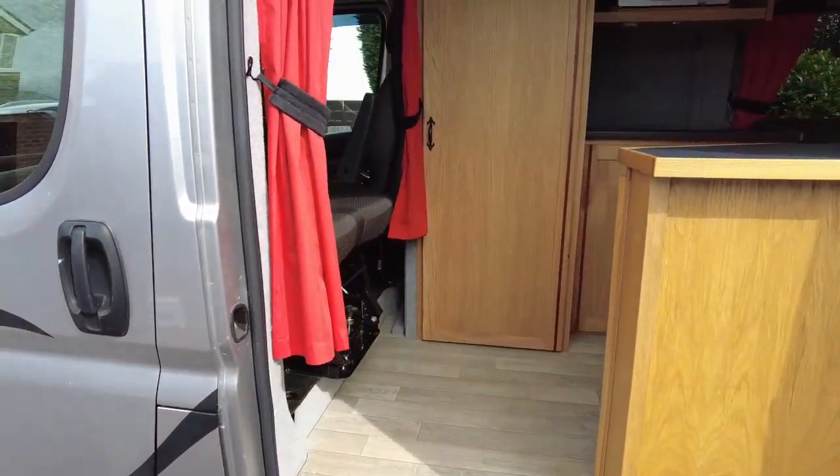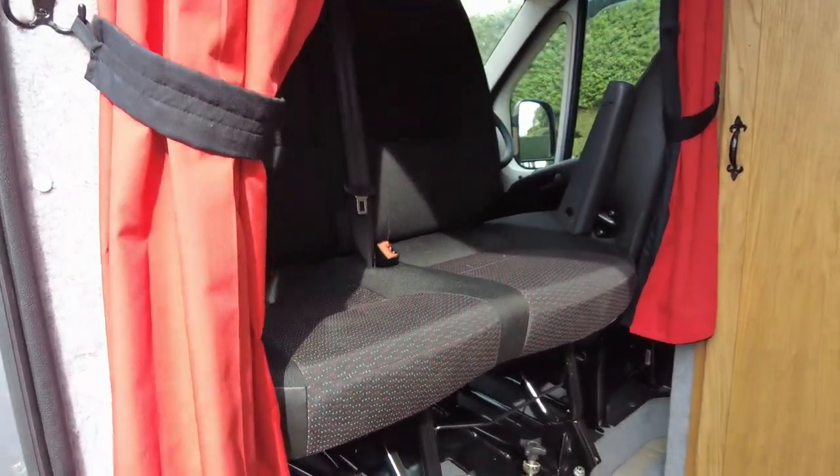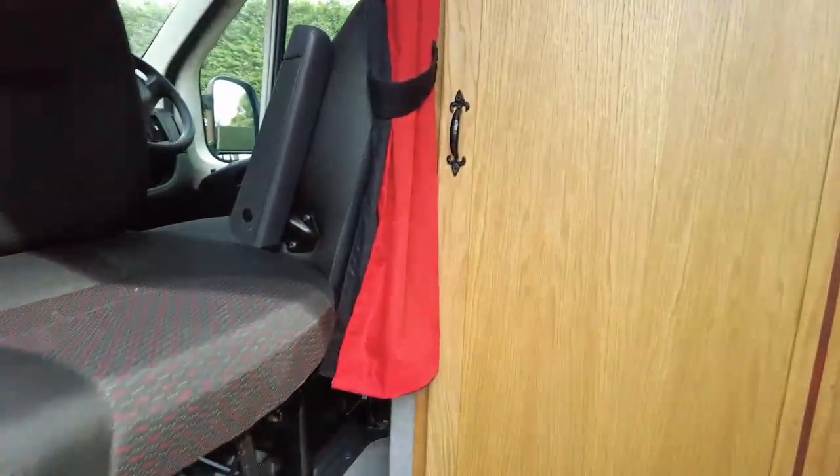Very striking red interior curtains. Front passenger seats, captain seats, spins right the way round. Going inside.